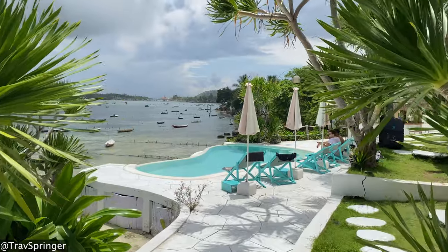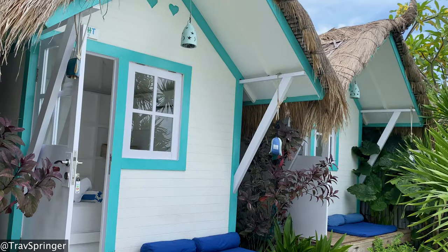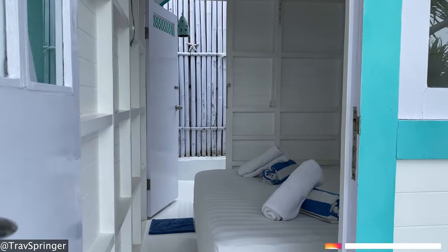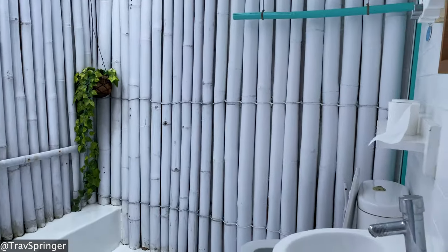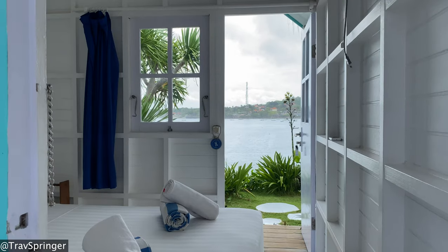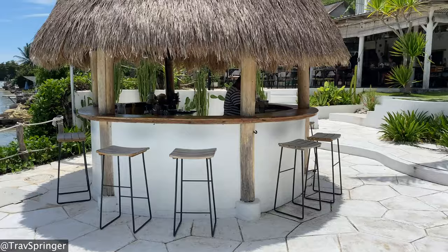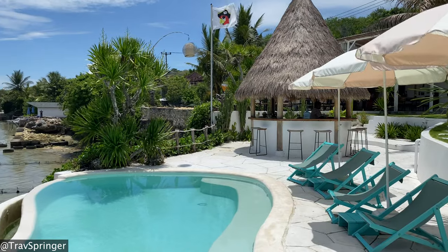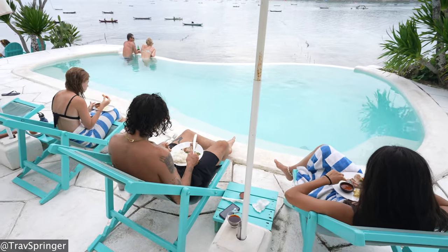The hotel is made for the adventurous — someone looking to be comfortable, be a bit adventurous, but also a little cautious on the budget side. The rooms are trendy, cute, comfortable, eco-conscious, and beachfront. The hotel has an infinity pool along with a little beach bar. This place is perfect to just sit back, relax, unwind, and soak up the Bali sun.